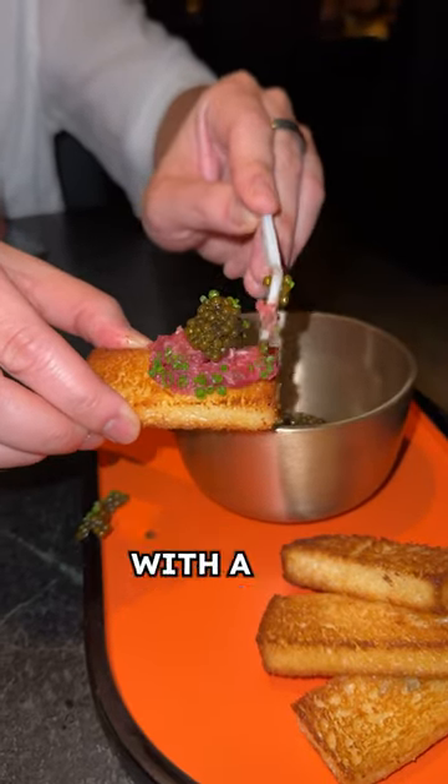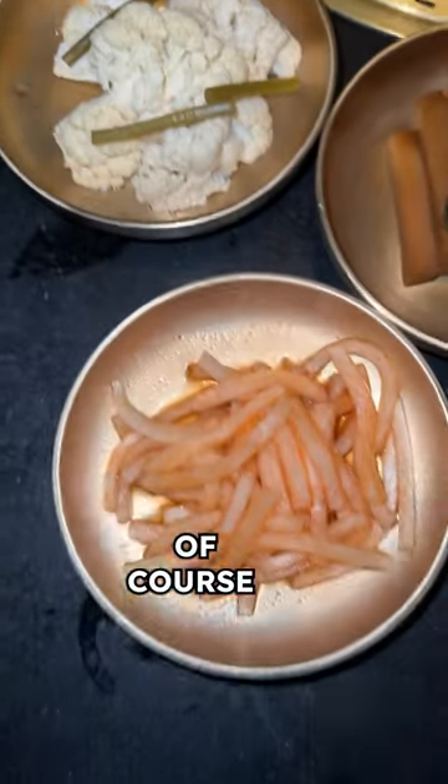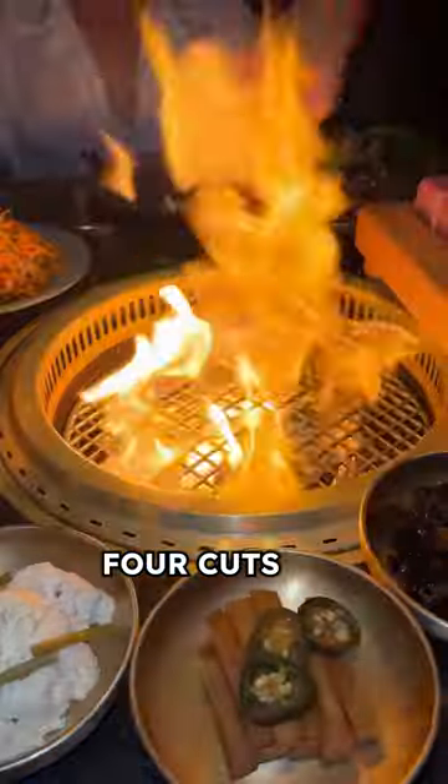The hand-cut filet mignon tartare comes with Kaluga hybrid caviar, all on milk toast. Then we got the Butcher's Feast to share, with all the banchan of course. It also comes with a spicy kimchi stew and an egg soufflé.